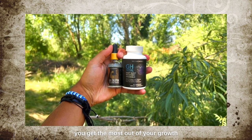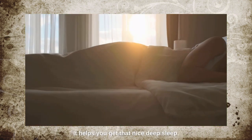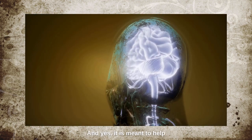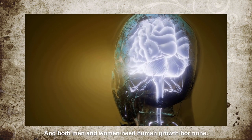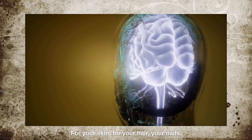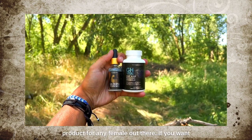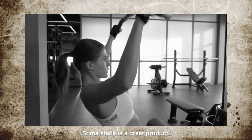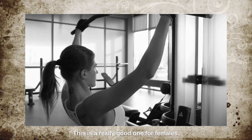The GH Soma Stack is another awesome one for females. It's formulated to help you get the most out of your growth hormone release at night while you're sleeping — it helps you get that nice deep sleep that recuperates you. It's not androgenic, and it is meant to help you release more human growth hormone. Both men and women need HGH — females need it for your skin, hair, and nails. If you want your lady to maintain that youthful look, the GH Soma Stack is a great product. It definitely helps with skin, fat burning, and all that good stuff.